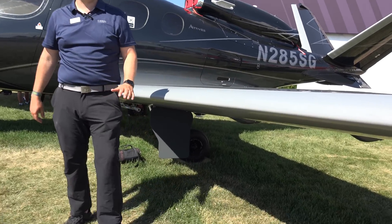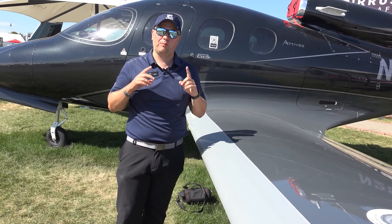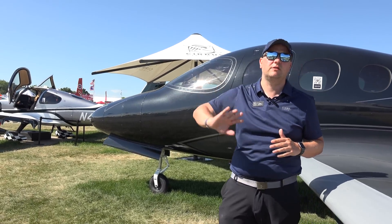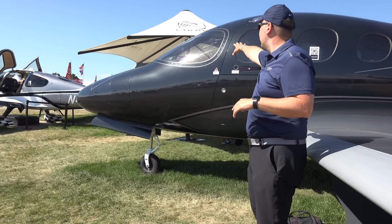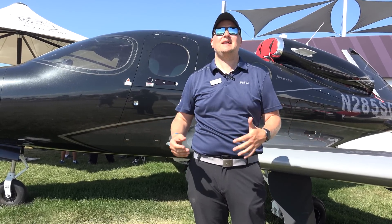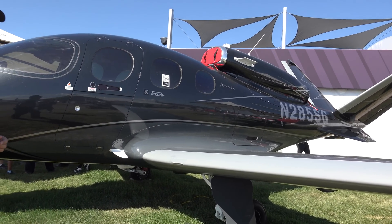The de-icing boots on this airplane are really cool and draw a lot of questions at Oshkosh. The system is simple — it's designed around one decision point. Let's say you're flying at 10,000 feet, getting vectored for an instrument approach in winter, it's cloudy, and there's icing. All you have to do is look out the window at the wing and answer one question: am I picking up ice? Yes or no? If the answer is yes, you turn the system on and let it run until you're clear of icing. It's simple — you're either picking up ice or you're not, you turn the system on or off.